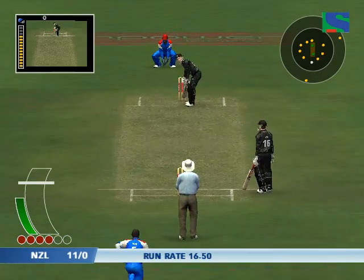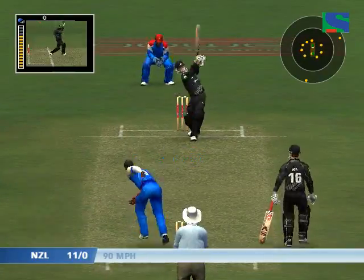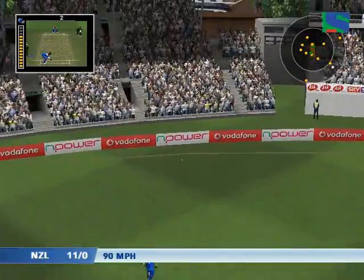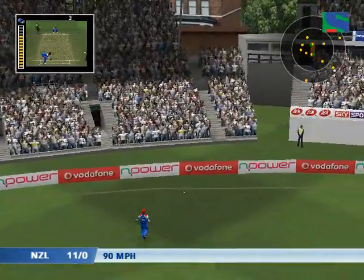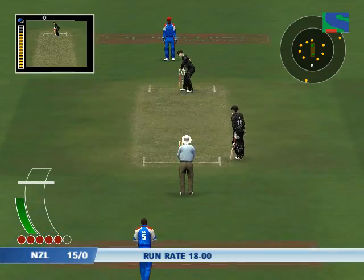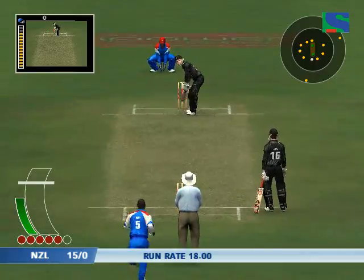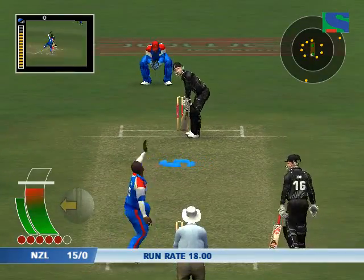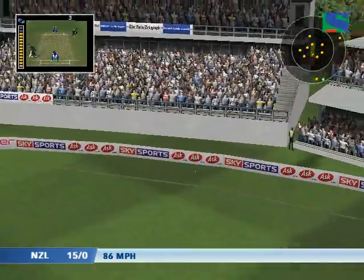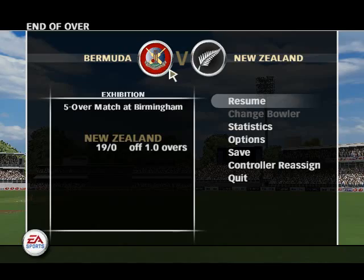Facing is Hamish Marshall. Marshall facing. Just a little chip over the infield and beautifully placed. Well, the bowler can't really complain about that. It's a poor line and been suitably punished.